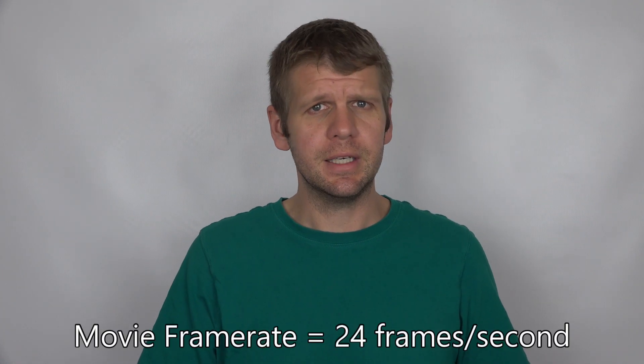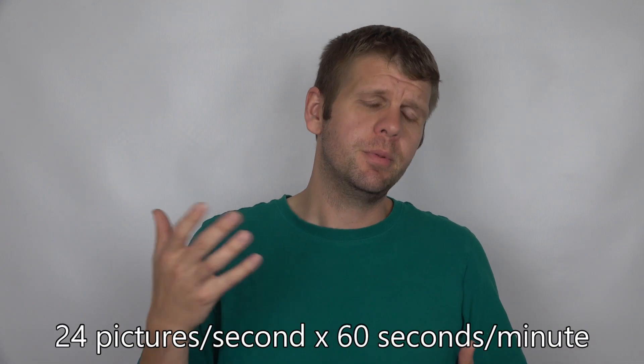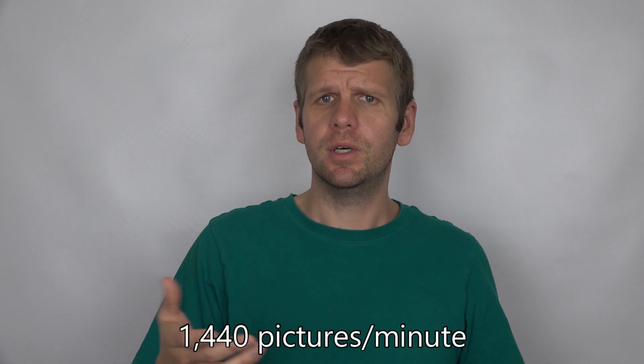So how many words is one movie worth? Well, it's well established that one picture is worth a thousand words, and since a movie is simply a collection of consecutive pictures, all we have to do is figure out how many pictures are in a standard movie. The frame rate of a typical Hollywood film is 24 frames per second, so there are 24 pictures every second. We multiply that by 60 to get the number of pictures in a minute, which is 1,440.